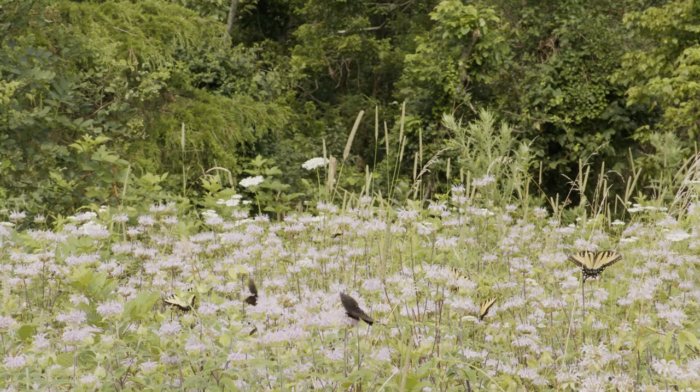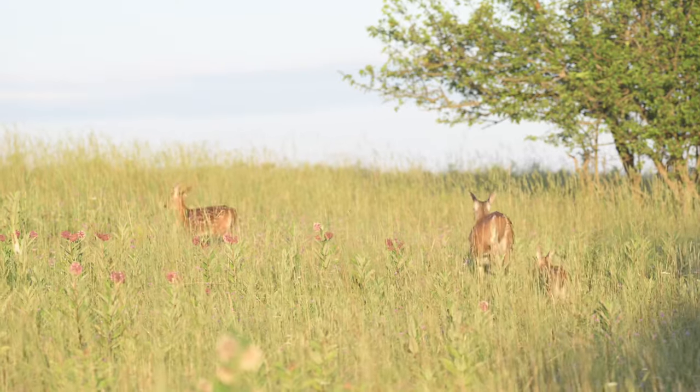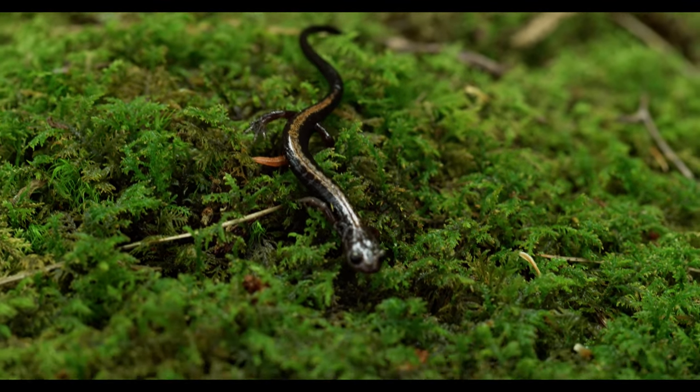These small salamanders play a big role in the ecosystem of Shenandoah National Park. An ecosystem is a collection of living and non-living things interacting in different ways. The Shenandoah salamander is an animal interacting with things around it. We know that it is both a carnivore and a predator, meaning that it hunts other animals to eat and survive.